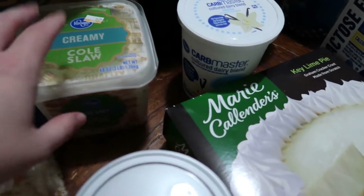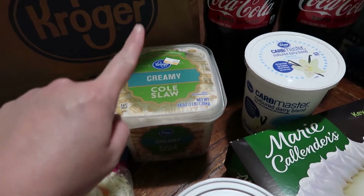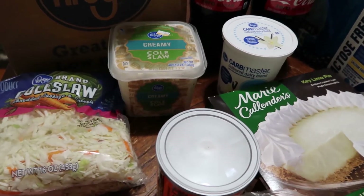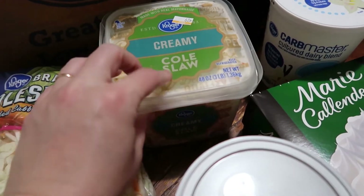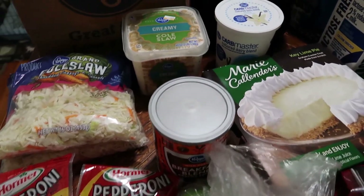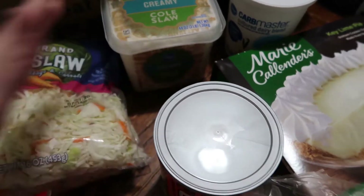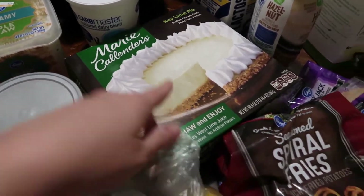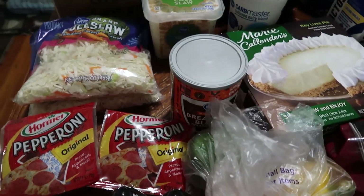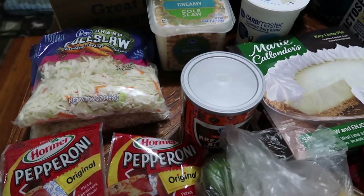Our closest grocery store has a pickup service but they will not do any deli items — no coleslaw, potato salad, anything like that. But Kroger's does. So I picked up a large container of coleslaw for an off-low-carb weekend for us. We're going to do coleslaw with the Marie Callender key lime pie and also make hush puppies. We saw tilapia in the Aldi haul video before this one, and we're going to do a fish meal — kind of a seafood-style meal — just something fun to do at home.